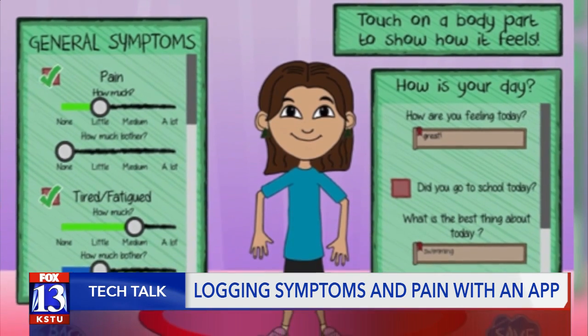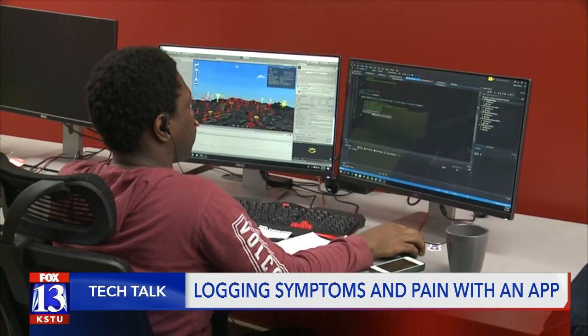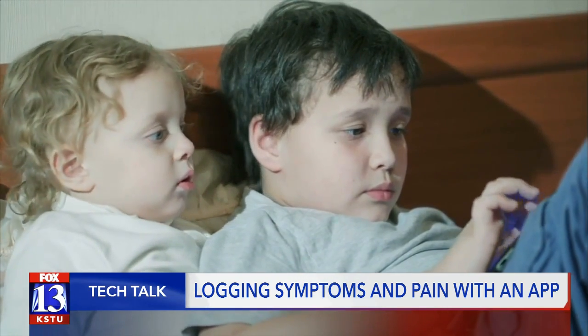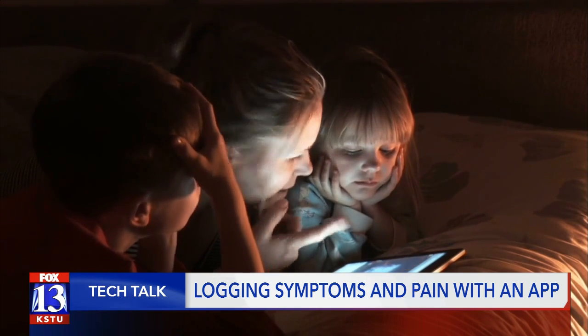Dr. Linder is working with the Therapeutic Games and Apps Lab at the U to make the tablet-based app. Kids understand games and apps really well. I think that COVID-19 has shown that lots of people are using more apps and more games in their lives, so it's a natural thing to expect kids to be able to use an app to describe their symptoms.